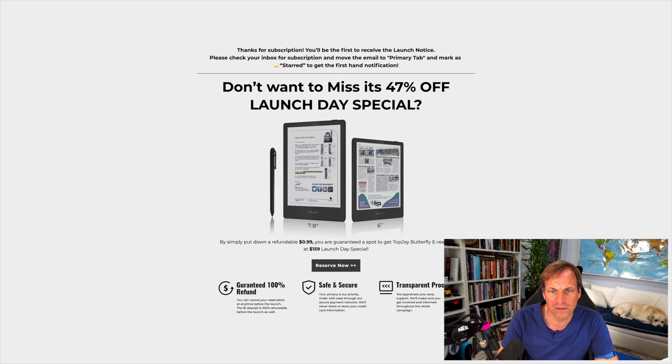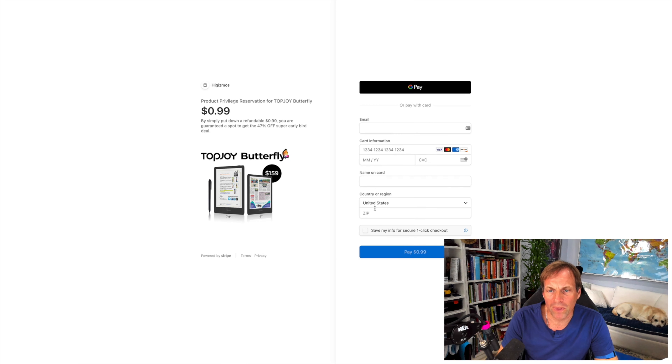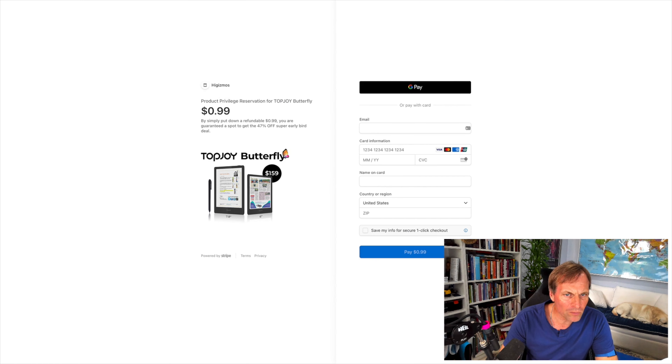I got the inbox and it says 'reserve now.' If you click this, it goes to Stripe. And again, it's that 99-cent deal that the last company did. They also have a Facebook group - I'll bring this over into the screen - a Facebook group of 25 people. And that was the same thing that Ringstone did. The same thing. So here we go again.